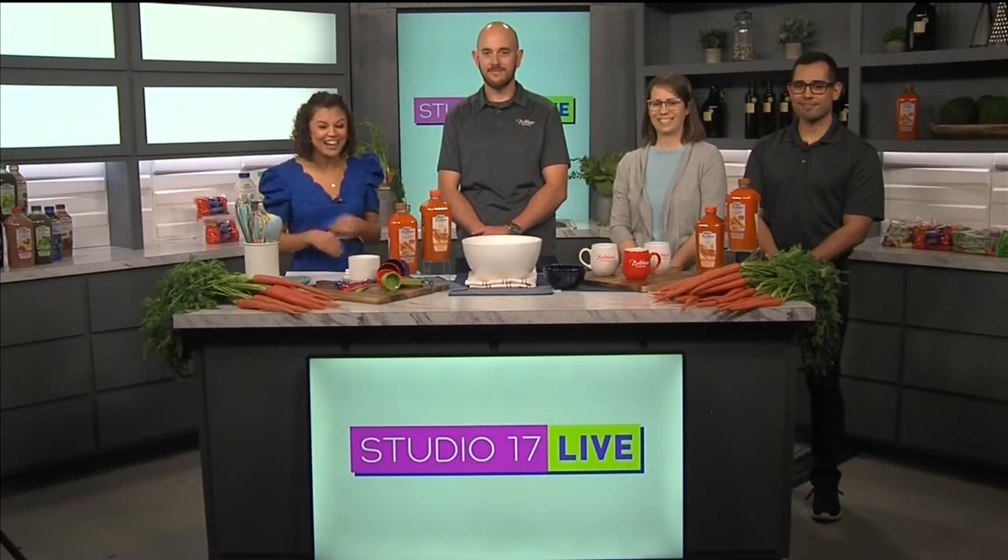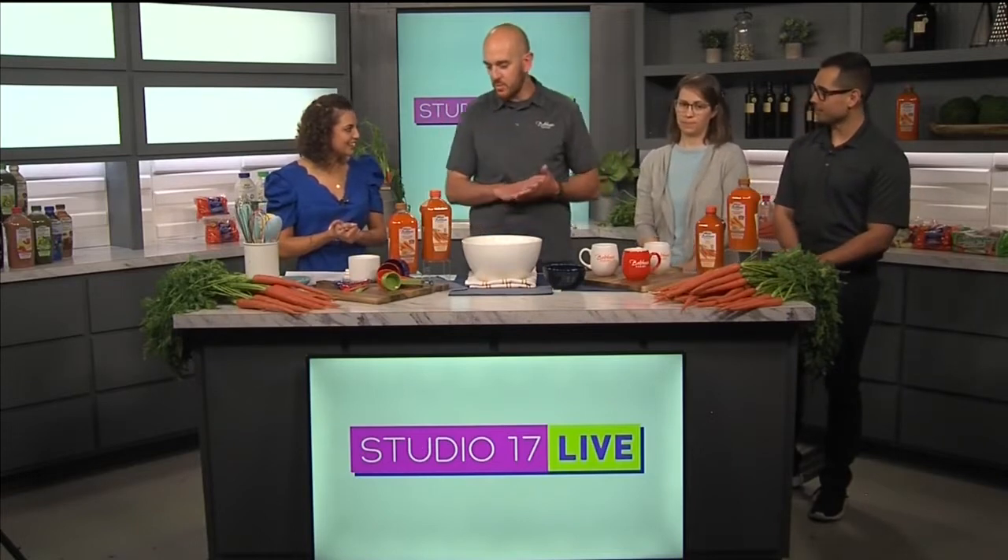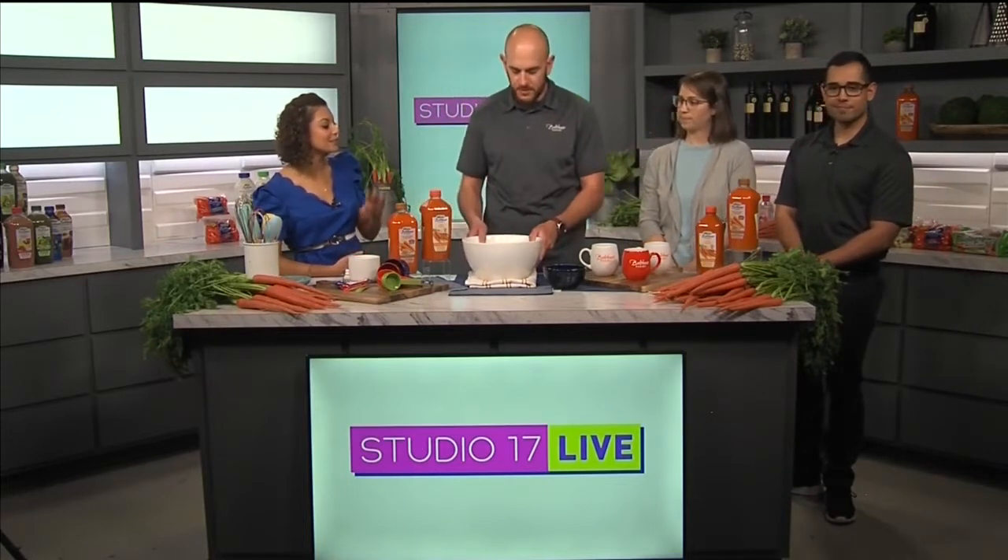Bolthouse Farms is here with us in the kitchen right now to cook up some yummy desserts. You guys produce a lot of carrots, but today we're making a dessert. We're going to make a microwave carrot cake — a really easy carrot cake you can do at home in a few minutes. If you have a sweet tooth or want to do something quick and easy with the kids, it's really simple.